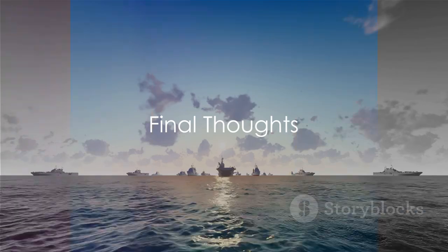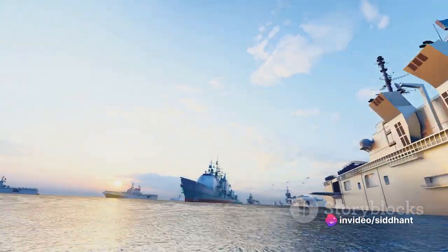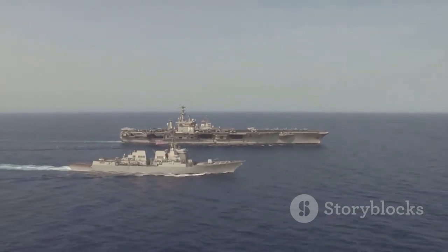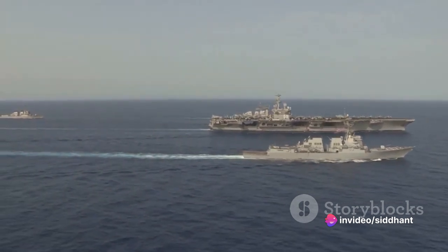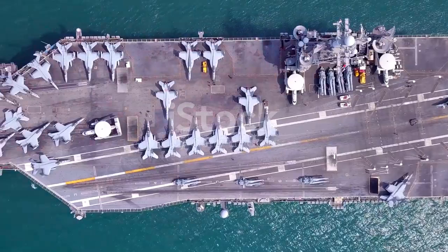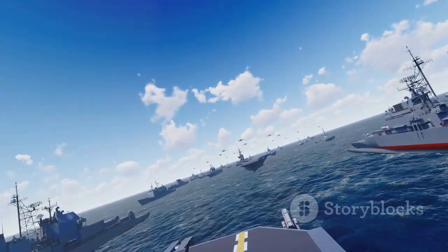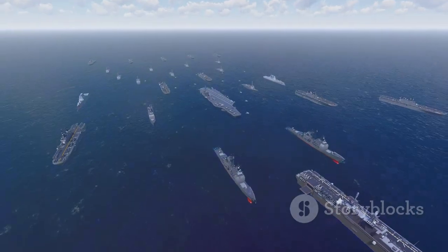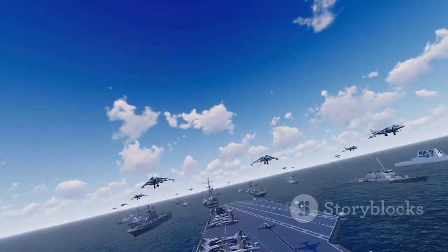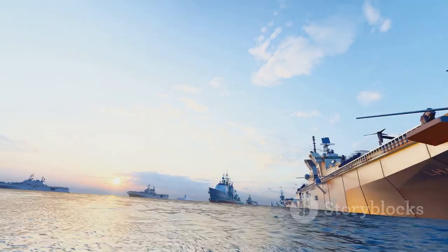As we wrap up, remember the ocean is vast, and these mighty vessels are but tiny specks on its surface — colossal blue canvas punctuated by these tiny dots that upon closer inspection reveal themselves as massive fortresses of the sea. These marvels of modern engineering stand tall and proud, commanding respect and admiration. From their mammoth size to the roaring engines, from bustling decks to the silent depths beneath, each aspect is a testament to human ingenuity. Knowledge is powerful, so wield it well. Until next time, stay curious.